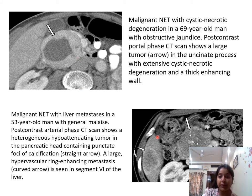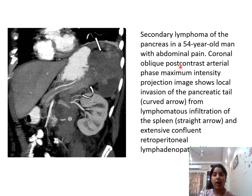A 53-year-old man presenting with general malaise: a post-contrast arterial phase CT scan shows a heterogeneously hypoattenuated tumor in the pancreatic head containing punctate foci of calcification. A large hypervascular ring-enhancing metastasis is seen in segment 6 of the liver. A 54-year-old man presenting with abdominal pain: a coronal oblique post-contrast arterial phase CT shows local invasion of the pancreatic tail from lymphomatous infiltration of the spleen.